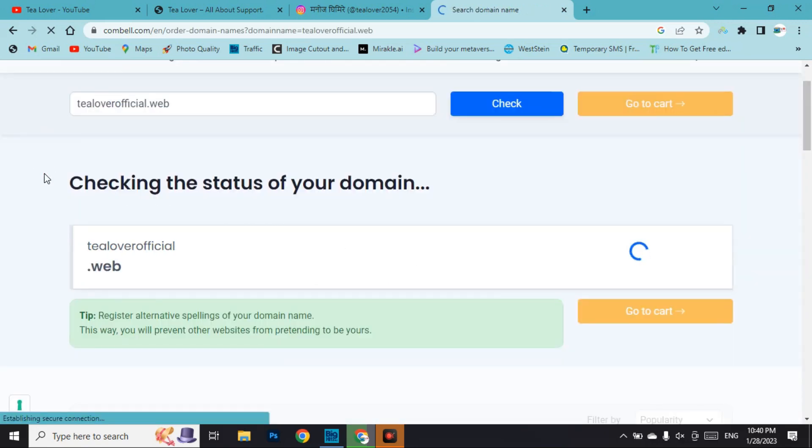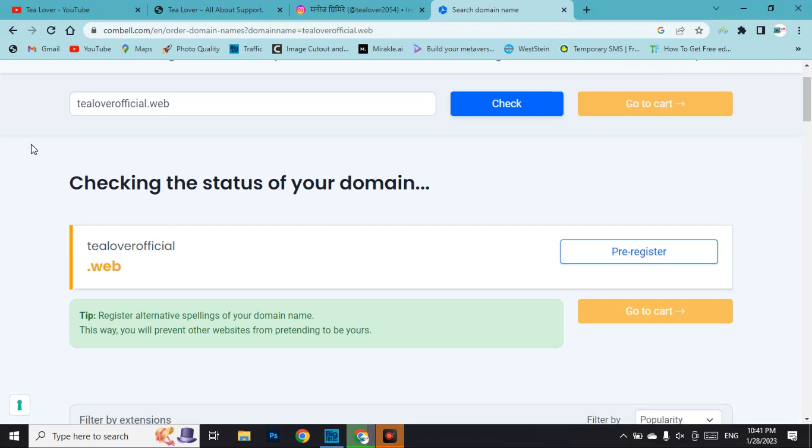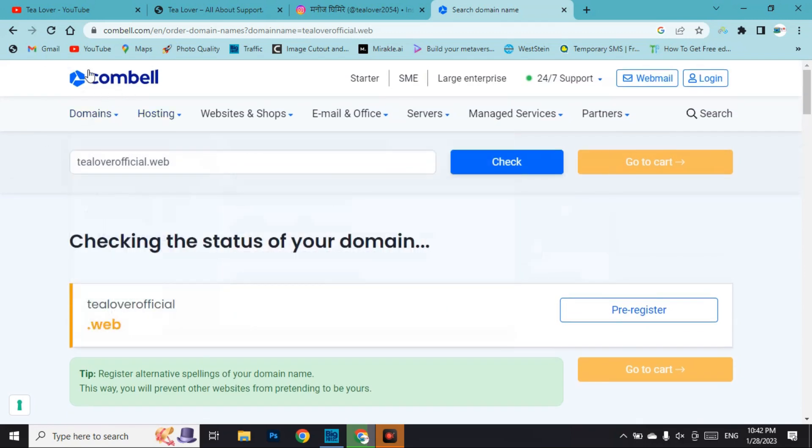The site is now checking the status of this domain — it may take some time, so do not panic. Stay on this page. The status check is complete. The domain is in pre-registration, meaning when it becomes available you can get it totally free. The .web domain is not available yet but should be available soon — possibly in one or two months.